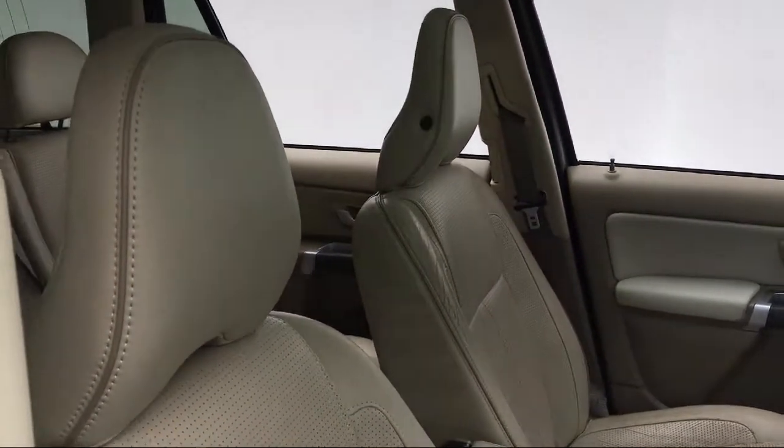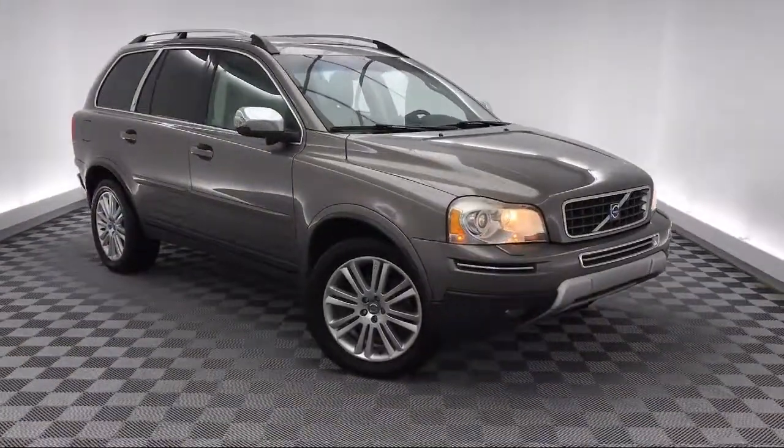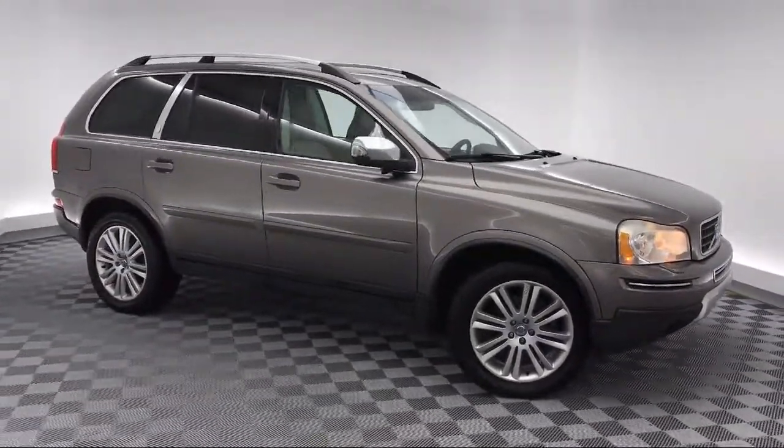It also features a tire pressure monitoring system, third row seating, parking sensors, roof rack, and much more.